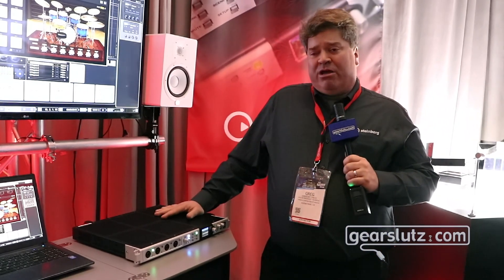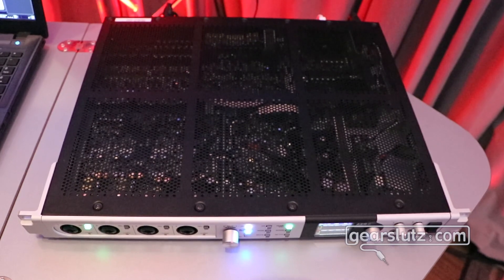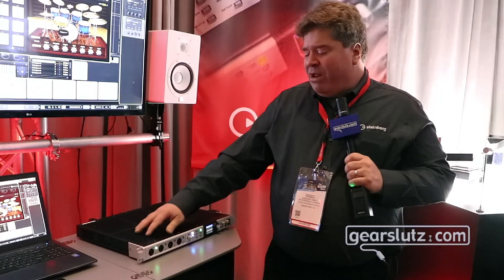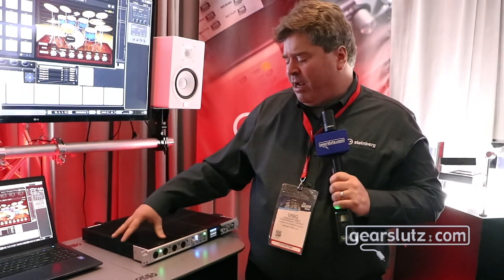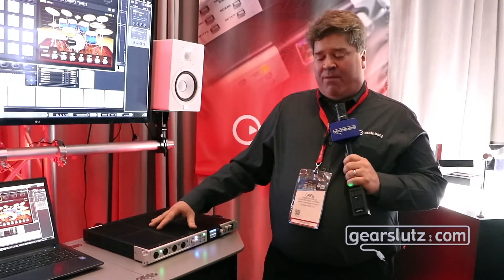It also has onboard DSP, so there's reverb that you can monitor with. You can run it as a plug-in — the Yamaha Rev-X reverb — plus you can have a morphing channel strip on each of the inputs, with high-quality modeling of different EQs and compressors from the Yamaha family, all running with zero latency on the monitor.